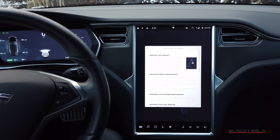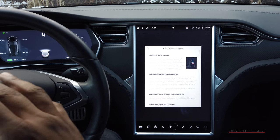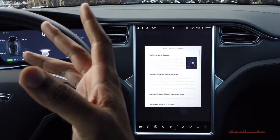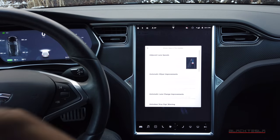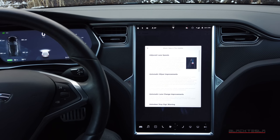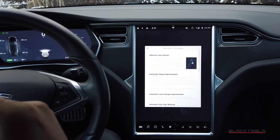A quick note for those new to Tesla: the Tesla wiper system is not like traditional wiper systems. At some point during the refresh of the Model S and the advent of the Model 3, there was an update to the camera systems and they removed the rain sensor. If you have an older Model S or X with Autopilot Hardware 1, you have a traditional rain sensor on the windshield. Tesla has since introduced a vision-based wiper system using the cameras.